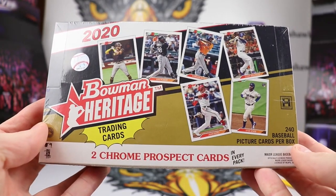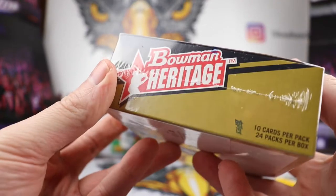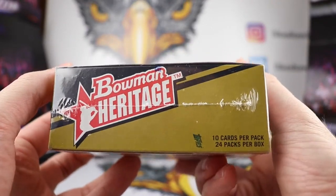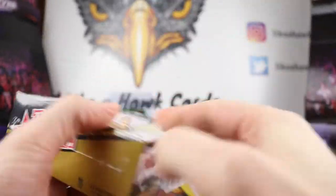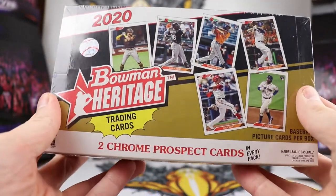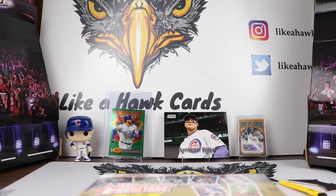Two chrome prospect cards in every box, we're going to get 240 total cards in here, 24 packs, 10 cards per pack. I was able to get a couple of these boxes because I was part of the Montgomery Club. These went on sale quickly on the 15th but were sold out very quickly, and I was able to get my hands on a couple of these boxes. We're gonna rip one of these today.